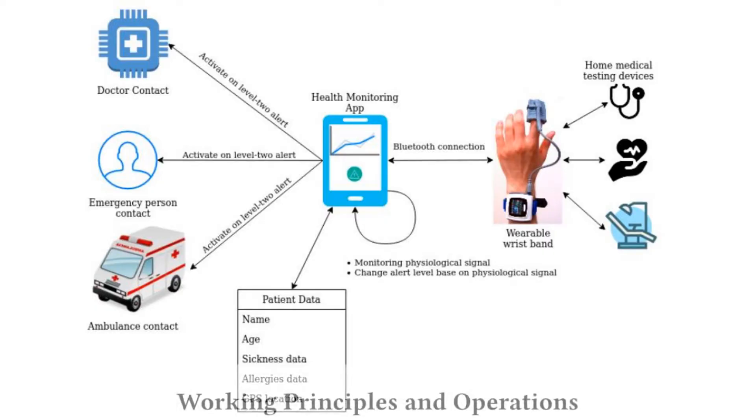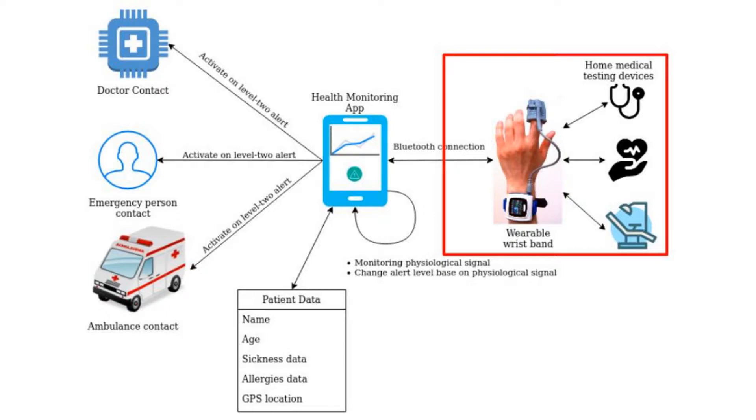Our system consists mainly of a mobile phone and a wearable wrist device connected via Bluetooth. The wristband is worn on a patient's wrist, and the patient can carry the mobile phone easily in a pocket or keep it nearby without losing connection between the two devices.